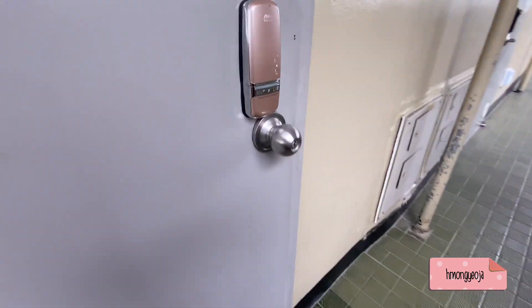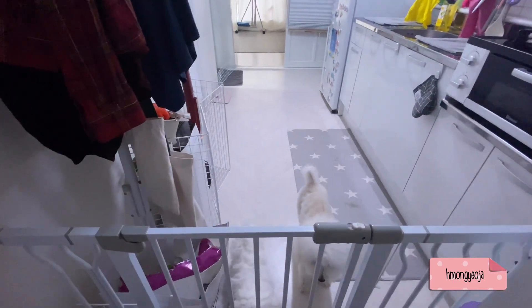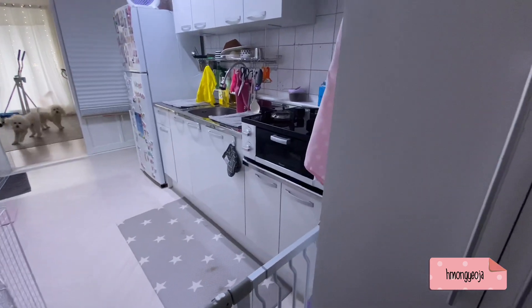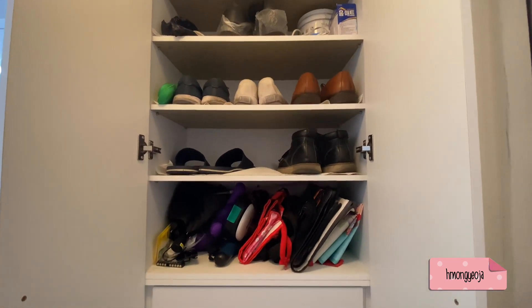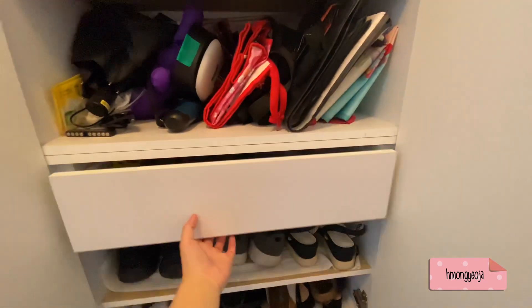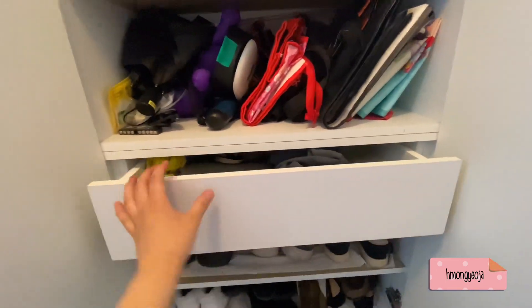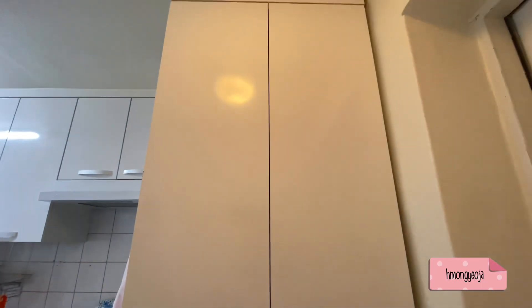We're on the top floor of the apartment complex. At my door, there are no keys — just a keypad where I enter my code to open it, and as soon as I close the door it automatically locks. As soon as we enter the apartment, you can see the shoe closet on this side. It's really tall with a lot of storage space for my shoes and my husband's shoes, and at the bottom I also keep some recycling and a drawer for miscellaneous stuff like shopping bags.